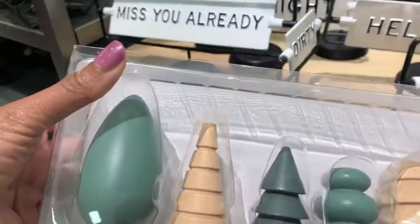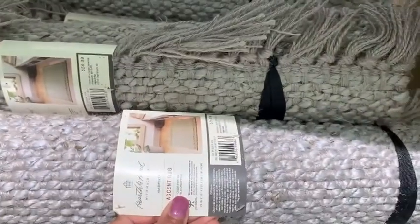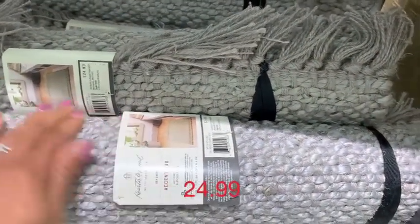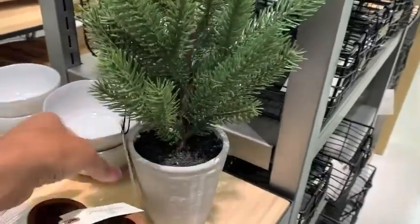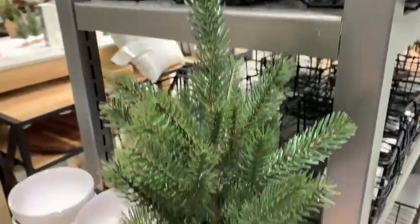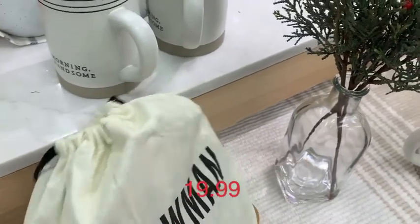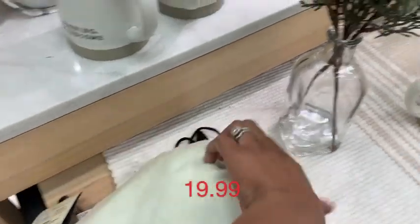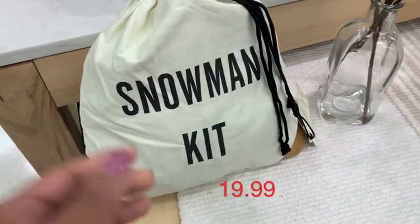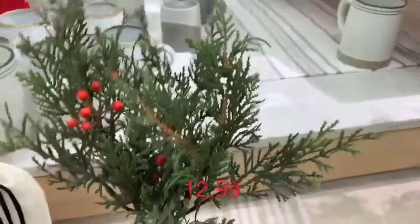Hearth and Hand never disappoints with their little wooden toys — they are so cute and the prices are so great. I thought those little trees for $9.99 were just so stinking cute. And then this accent rug is one you place under another rug on top. My Target didn't have out any of their Christmas rugs yet, but they had amazing florals. And I thought this was so cute — I live in Southern California where it doesn't snow, but this was a little snowman kit for $19.99, so if you live in a snowy climate this would be adorable.